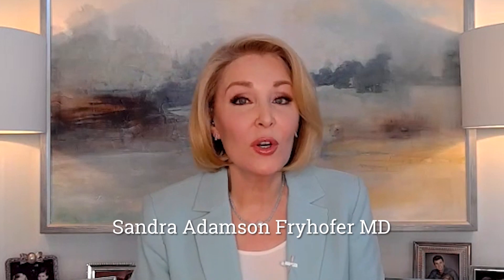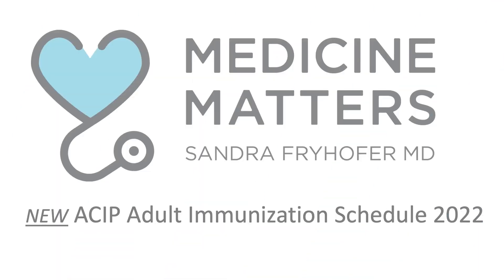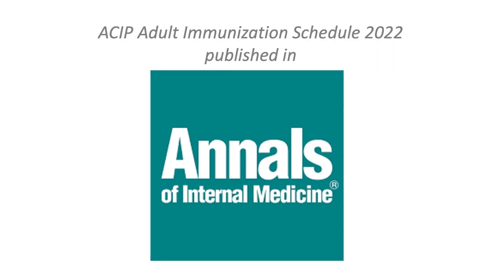Hello, I'm Dr. Sandra Fryhofer. Welcome to Medicine Matters. What's new in adult immunization for 2022? Here's the latest update from ACIP, the Advisory Committee on Immunization Practices. The new schedule is available on the CDC website and published in the Annals of Internal Medicine. Here's why it matters.